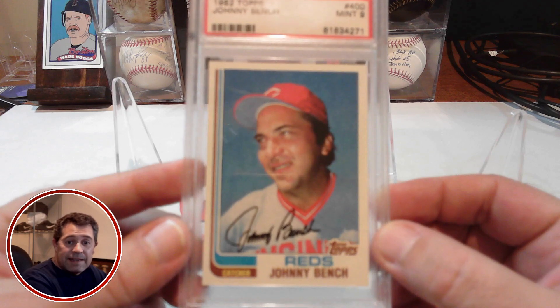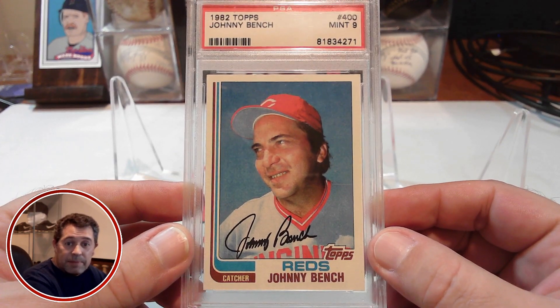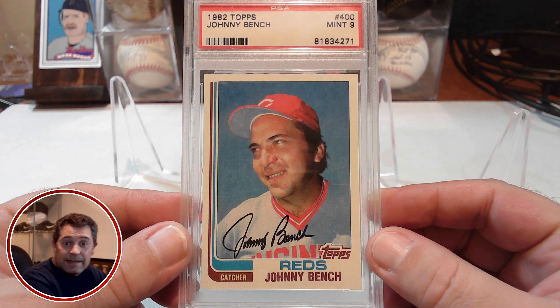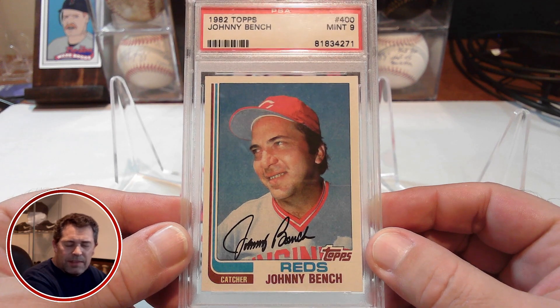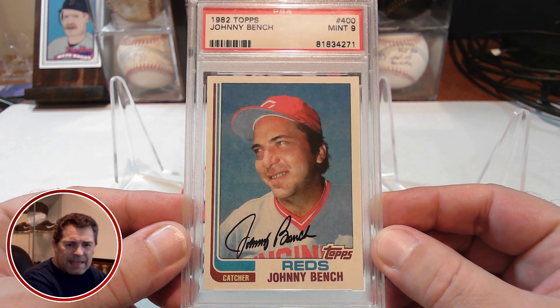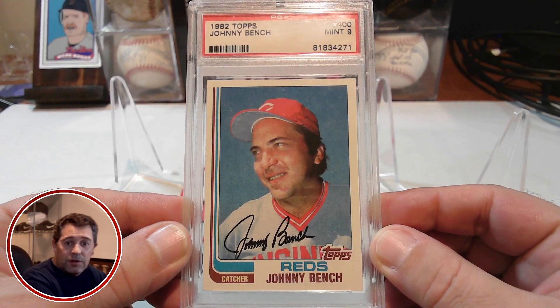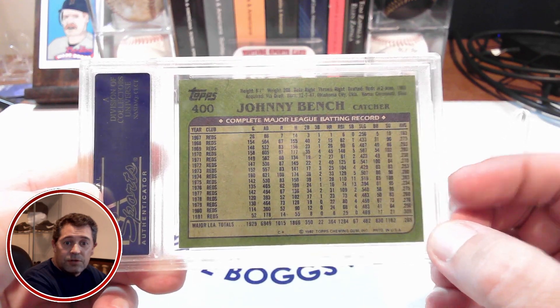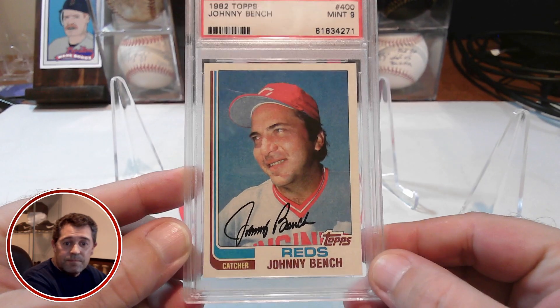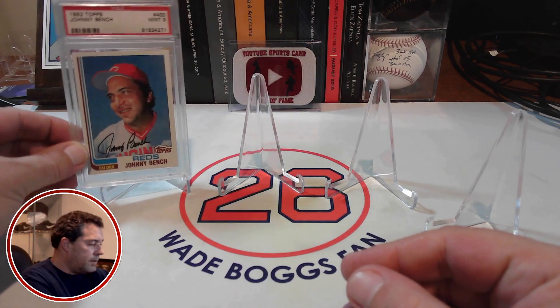Here's the 1982 Topps that I picked up. It's in a PSA 9. He had either one or two extra PSA 9s, or he may have had a 10 with a couple of nines. Really nice example here of that '82 Topps Johnny Bench. So that's the first one.